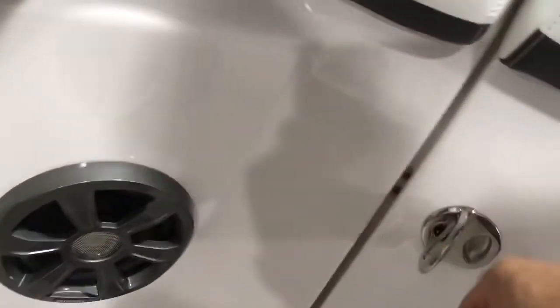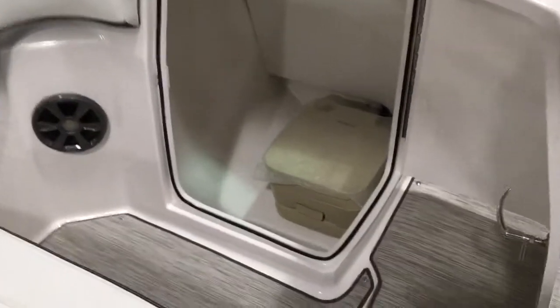Check out the head compartment here as well — nice stainless steel latch. There's the head compartment with a potty; that's a pump-out, and the pump-out port is right up here.